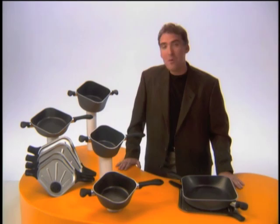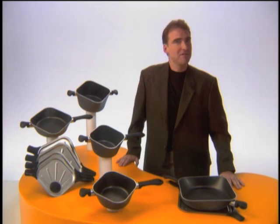Because although times have changed, cookware hasn't. Until now. Allegro is so revolutionary it's guaranteed to make cooking and cleanup easier and faster. Keep watching and you'll discover how Allegro is the most innovative yet sensible cookware you could ever own.